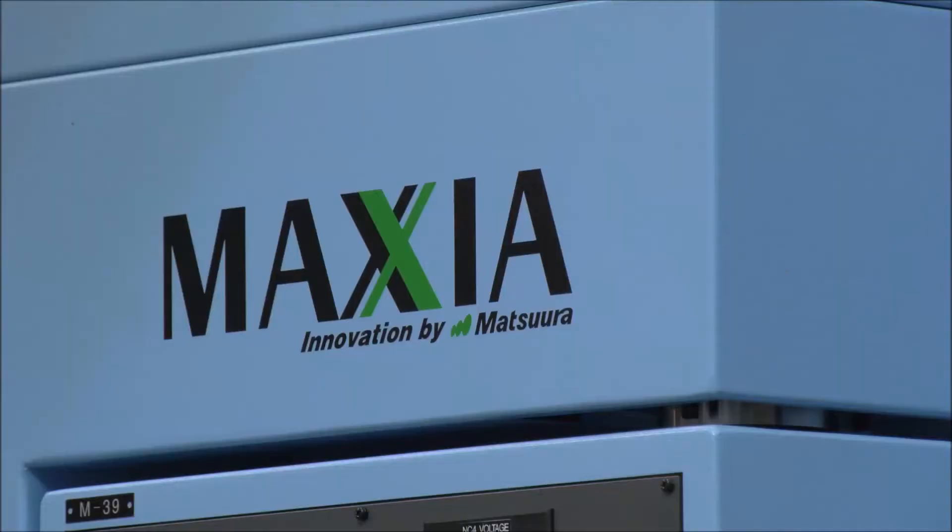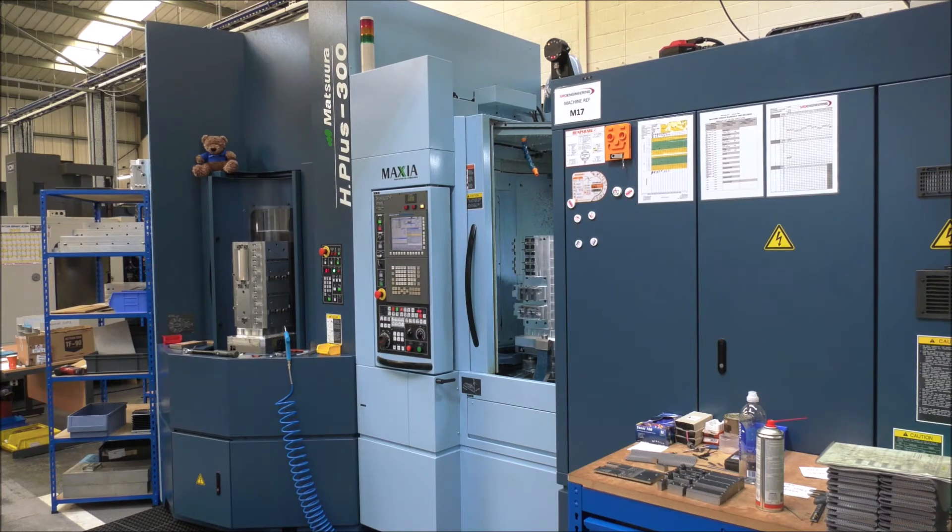Mark, a couple of words on the Matsura installation — you've dealt with a lot of machine tool suppliers over the years, how do these compare? Oh, brilliant, couldn't fault it. Here on time, no issues at all — the prep work beforehand as well, very impressed with that. Obviously I've been here with them as they installed it — can't fault them, it's fantastic. It's just a dream to watch them work, they're so good at what they do.